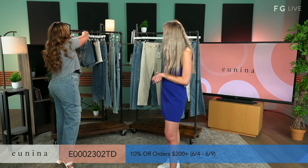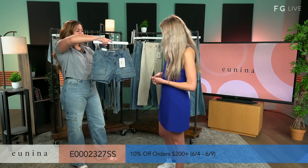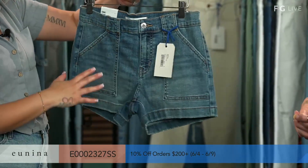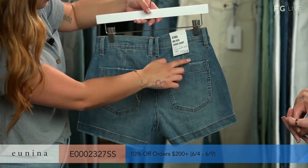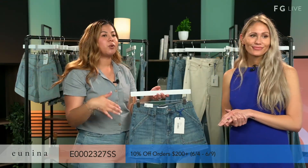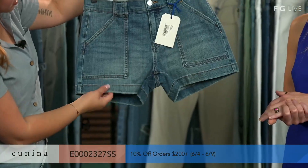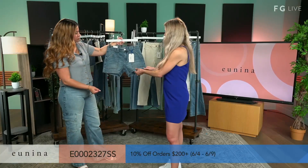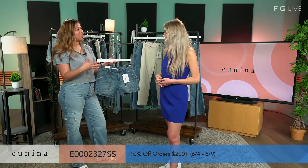Up next, we have our Jenna Mid-Rise Cargo Short. I love this — I would say it's one of my favorites. It has utility pockets in the front and in the back. Cargo pockets have been very on trend right now. It also has darts to fit your butt — very flattering for the booty. It is a mid-rise for those girls more interested in mid-rise instead of high rise. And it has a thicker cuff in the bottom — very flattering and very cute.